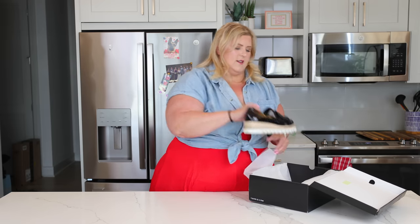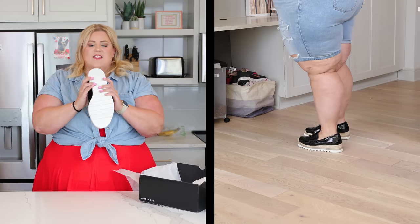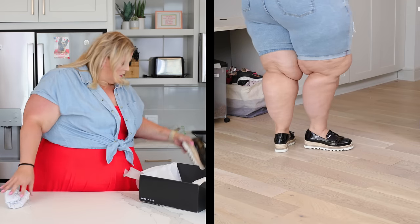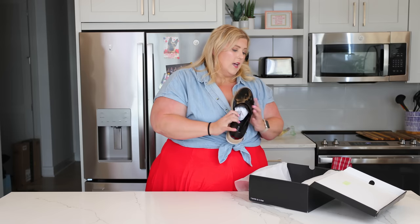I'm still processing that trauma. So that is everything in this Torrid haul — oh wait, I forgot the shoes! First up are these loafer espadrilles with a thick cushy sole. They're dope and I'll be wearing these with everything I try on. There are also some shoes from Torrid that actually match the haul — links to everything will be down below.